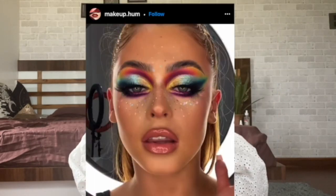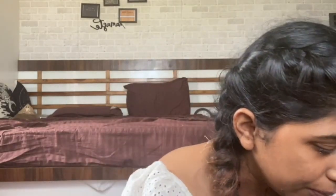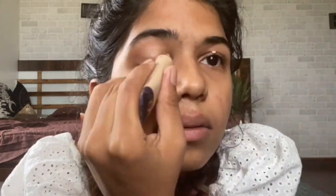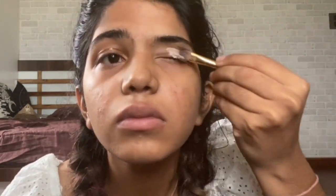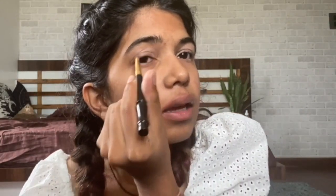Colorful eyes are really trending. We are going to try a look using some colorful eyeshadows — pink and purple is the combination we'll do today. I start with my concealer first, then I'll go from pink to purple, starting with pink.